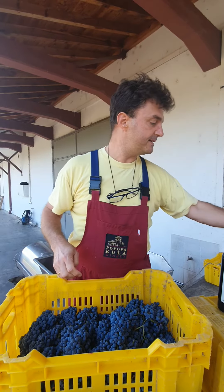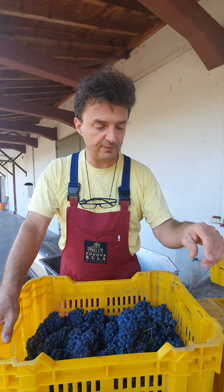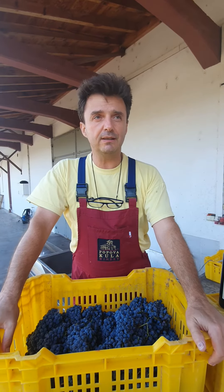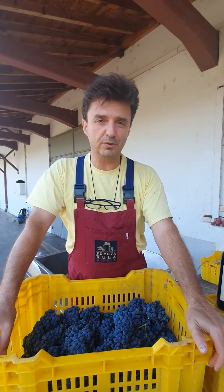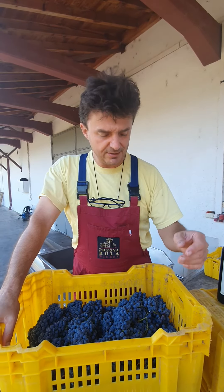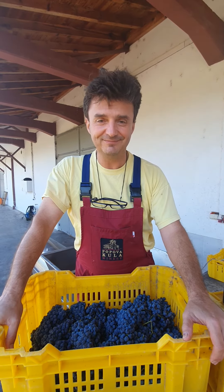So you can buy these wines. If you're in the United States, you can find them at passionvines.com — you can buy them online. You can also check our website popovakula.com to find out where to buy our wines. But actually I hope to see you here at Popova Kula — you have to come. Cheers!